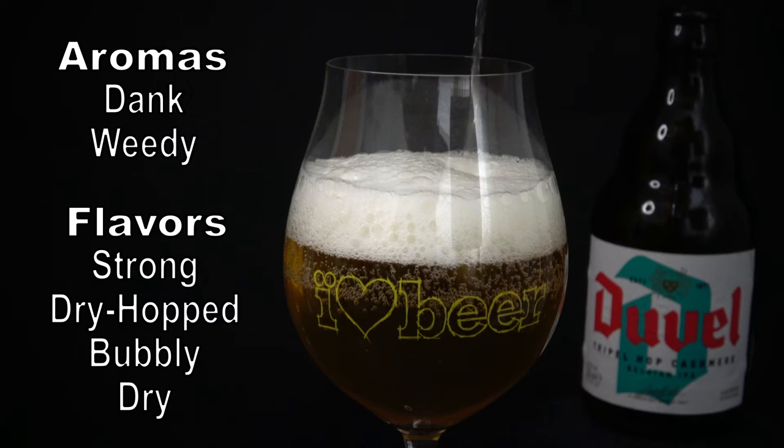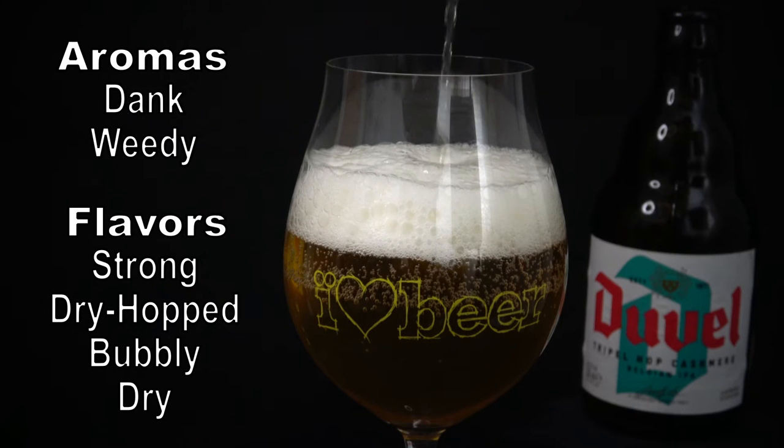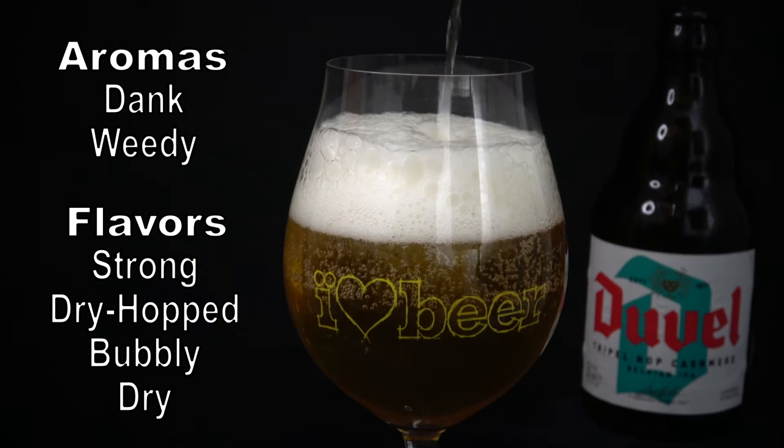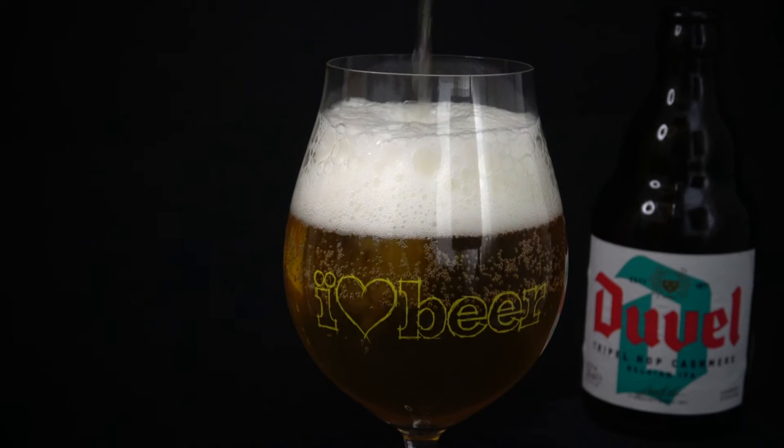It is certainly a strong beer in both alcohol content and hop character, and while a single bottle may sound a bit lacking, the dry and bubbly finish is like sparkling wine. It demands your attention — so savor it.